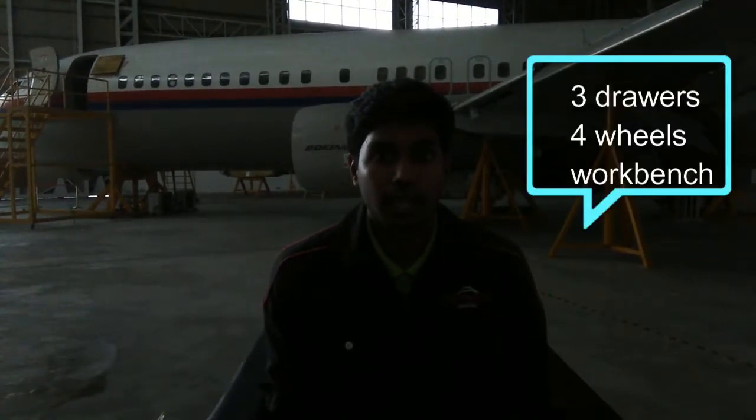I'm going to explain about our toolbox. We have 3 drawers and 4 rollers and a workbench.